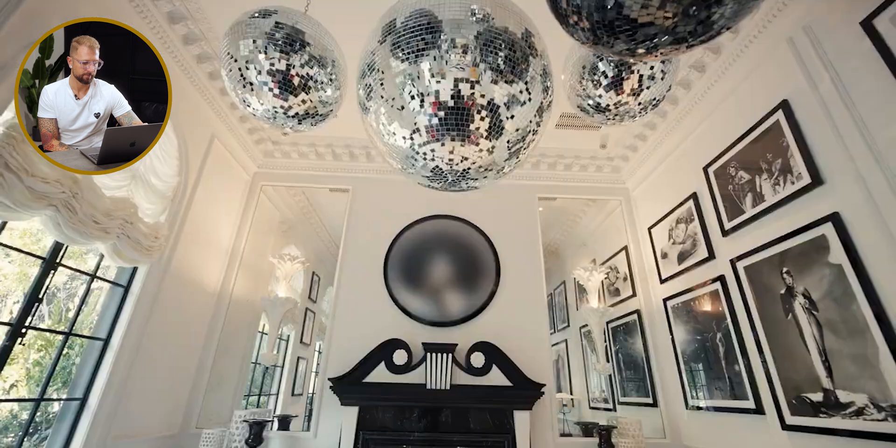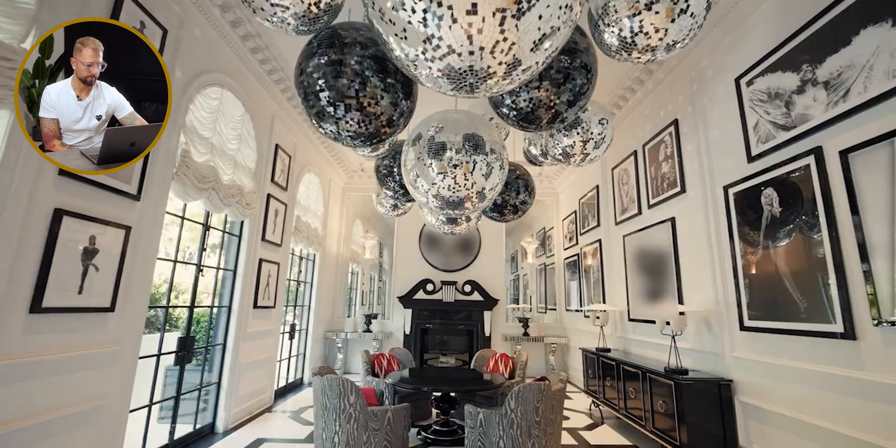Today we're going to take a tour through RuPaul's Beverly Hills home with Architectural Digest. 'This is our disco room — we love music, we love to dance. When I was coming up there was always a place that said cocktails and dancing, and that doesn't happen anymore, so we decided we needed a disco in our house.' We're starting off strong with the disco room. This maximalist look was done so well and appropriately to not overwhelm the space.